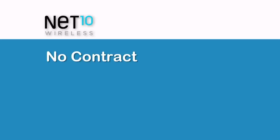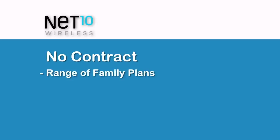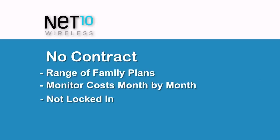First of all, they offer no contract plans. No contract 30-day plans start at $35 for unlimited talk and text with 500 megabytes of data, and are only $50 for 3 gigabytes of data, and there are more ways to save. With a range of family plans available, dad can monitor costs month by month and you aren't locked in. He can even set up auto refill to save money.